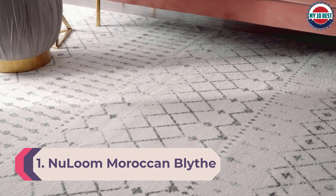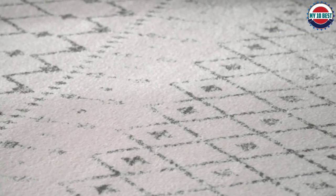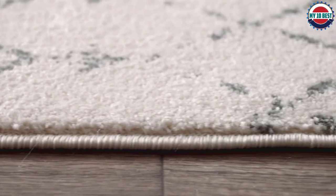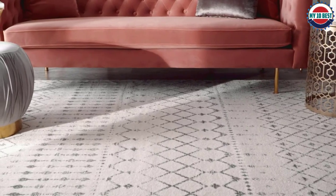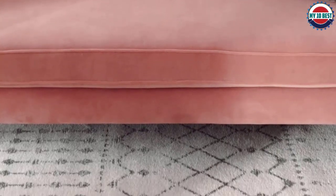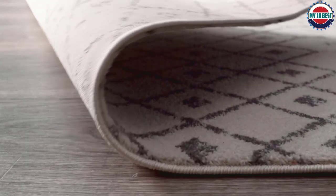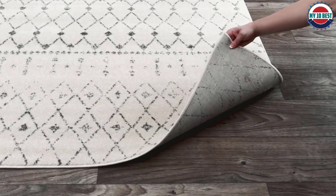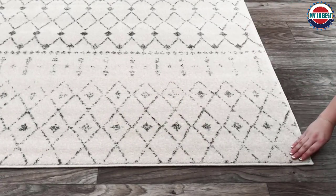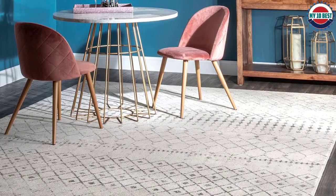Number 1: New Loom Moroccan Blithe Area Rug. Made for high traffic areas, the New Loom Moroccan Blithe Area Rug is designed with everyday life in mind. Made with 100% polypropylene, it stands up well to daily wear and tear. With a 0.37-inch pile, it's slightly higher than low pile rugs but still low enough to fit under most entryways and furniture, while feeling soft underfoot. A busy but simple line pattern gives this rug personality while keeping the design subtle, helping hide dirt and marks with neutral coloring that suits an array of decor styles.